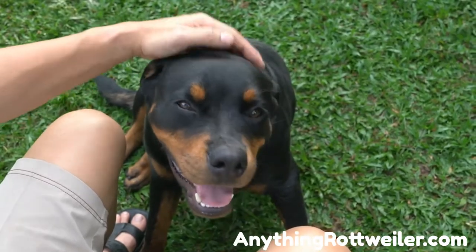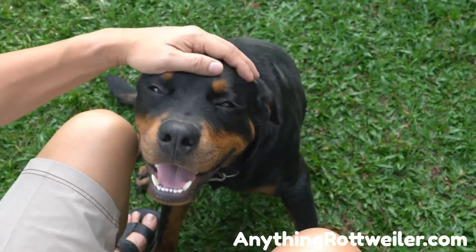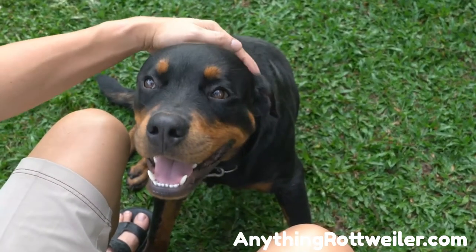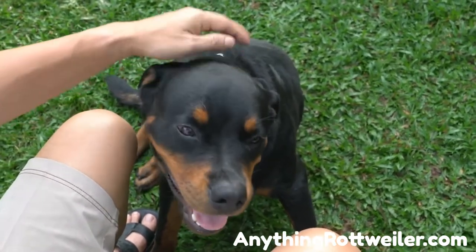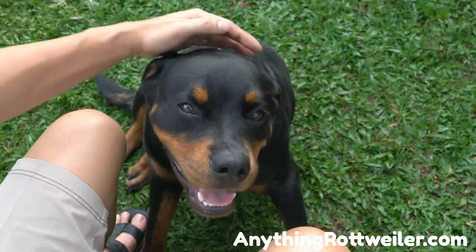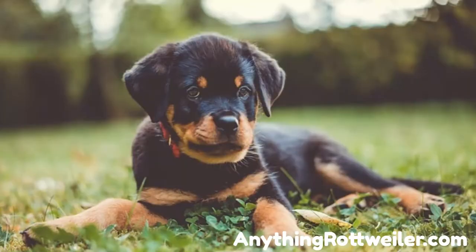Why do puppy mill breeders do it? The profit potential is substantial when breeding an in-demand dog like the Rottweiler that people are willing to pay thousands of dollars to acquire. The less a puppy mill breeder spends to produce each litter, the more profit per puppy. However, that low sticker price means you are buying a puppy whose parent dogs have not been pre-screened for serious genetic health issues, who was given the cheapest food and probably has not been vaccinated or treated for worms and pests. There is also a high chance the puppy has not been properly socialized to people. A puppy mill Rottweiler may come to you having already suffered neglect and abuse, with the understandable behavioral and health issues these can cause.